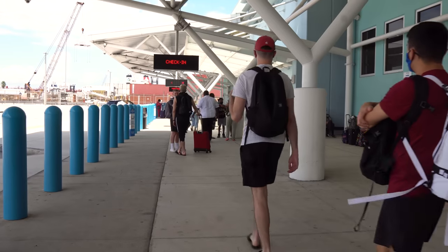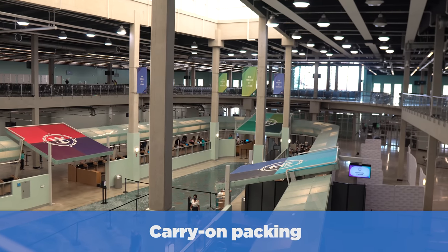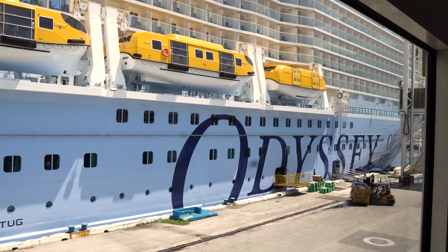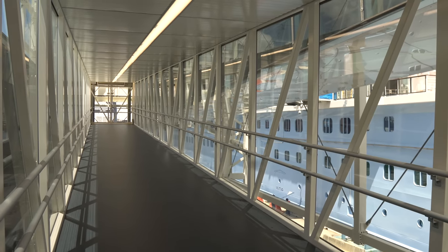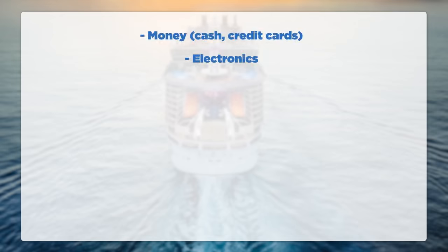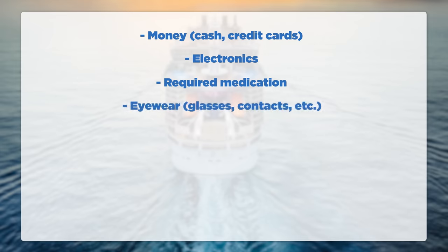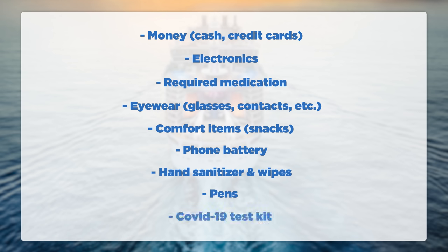Your carry-on bag is really important luggage you'll keep with you throughout the cruise terminal. You'll give the rest of your luggage to porters, but this bag stays with you until you reach your cabin. Pack all required travel documents like passports, driver's license, and birth certificate. Also include cash, electronics like phone, tablets, earbuds, chargers, and camera, at least three days' worth of required medication just in case, eyewear like glasses, contacts, and sunglasses, comfort items like gum, mints and snacks, your phone battery pack, hand sanitizer and wipes, pens, and maybe even a COVID-19 test kit.